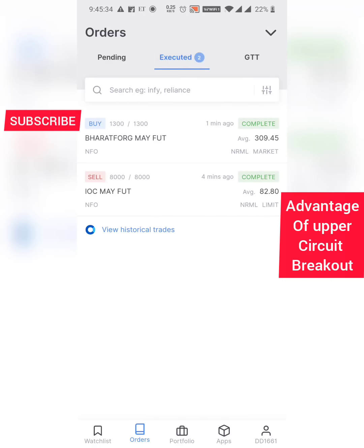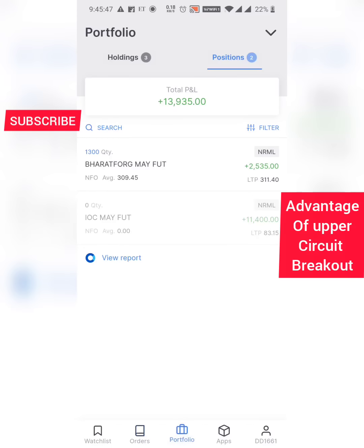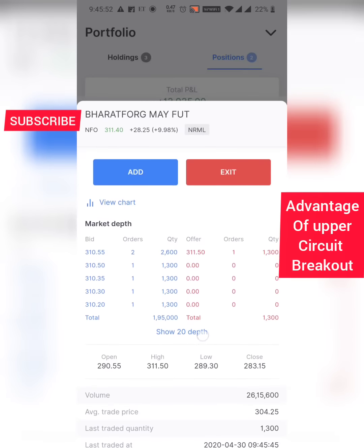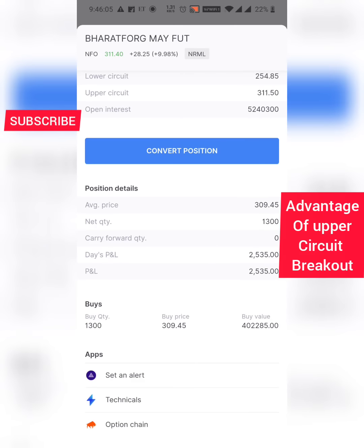After that I took Bharat Forge. There was some delay in taking the order — my student mentioned the same thing. I put my order before the market price of 309 and after 10 seconds it got executed. Now it has hit the upper circuit of 311.50. If you see, the stock went and hit 311.50 and there are no sellers on the right side — it's a nice situation. Let's see if Bharat Forge needs some more time.